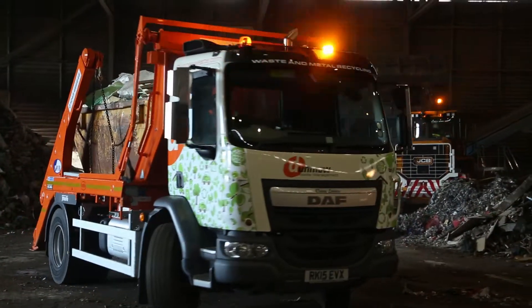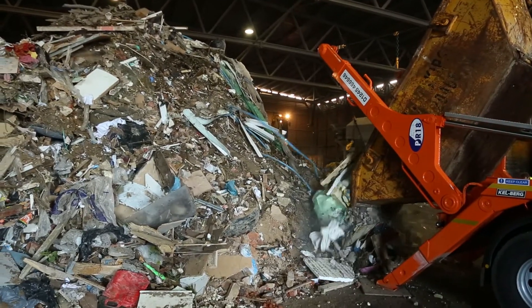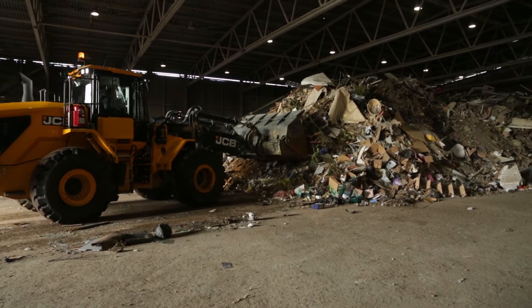When your waste arrives back at our plant, we endeavour to recycle as much as we possibly can in our fully licensed waste transfer station. Anything that is left over goes to an energy recovery plant, creating clean power from your rubbish.